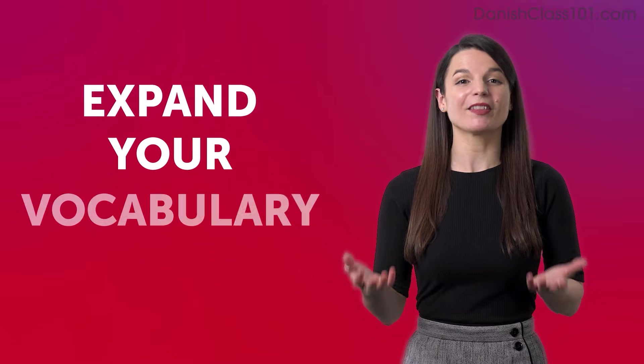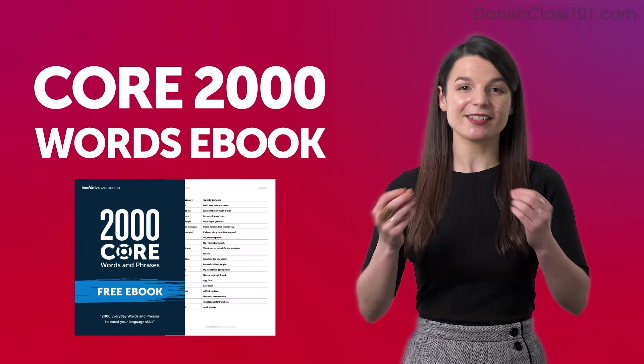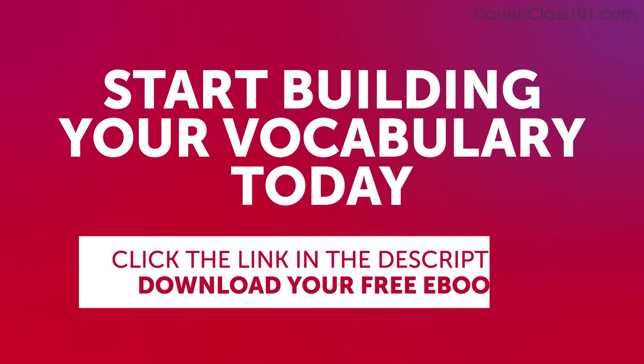Expand your vocabulary with our Core 2000 Words ebook. It's free and packed with essential expressions that you'll use on a daily basis. Start building your vocabulary today. Click the link in the description below to download your free Danish ebook before it's gone.